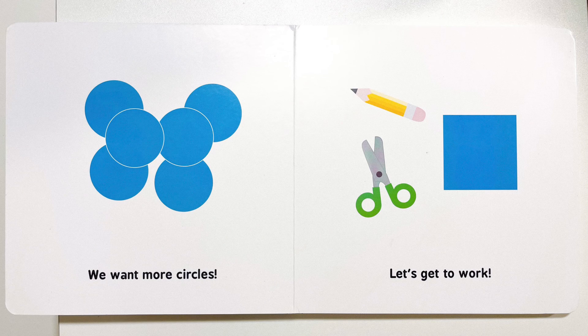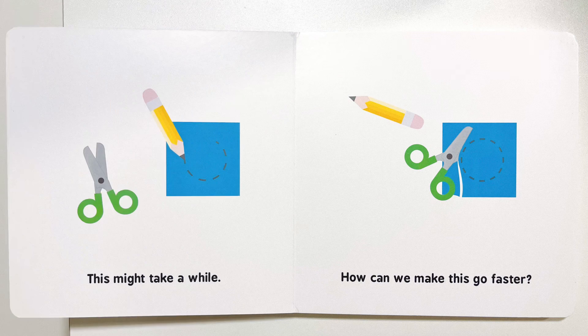We want more circles. Let's get to work. This might take a while. How can we make this go faster?